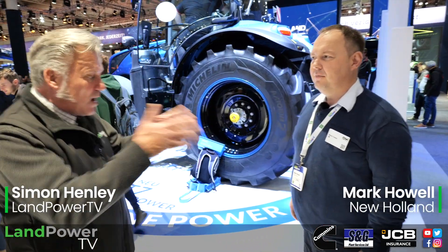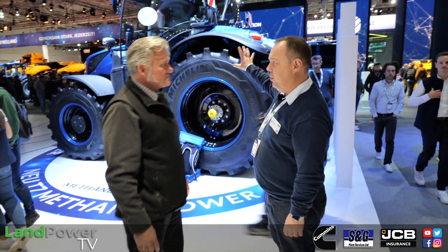Our journey at Agritechnica 2023 now brings us to the New Holland stand and I'm going to be talking here with Mr Mark Howell, who's going to be telling us about a new venture — some exciting news actually in terms of the CNG tractor.